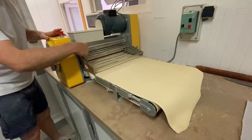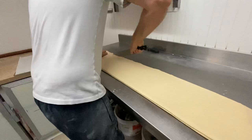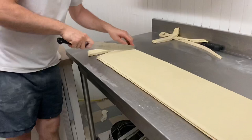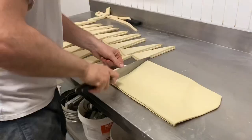Then he put it in this nifty contraption which actually stretched it out. I took a croissant workshop once where we had to do all this by hand, so I was really impressed by this machine. Then it gets placed on his workbench, straightened out, and then he trims the edges and the ends. And then the impressive cutting begins. I sat there mesmerized as I saw him cut these triangles. Each one was exactly the same size and dimension — I don't know how he did it. This is what passion looks like. Look at this expertise. It was truly incredible.